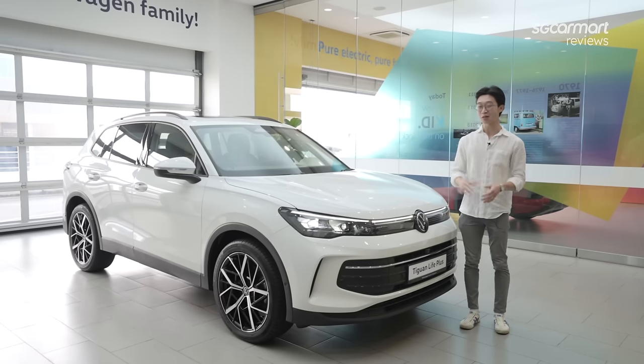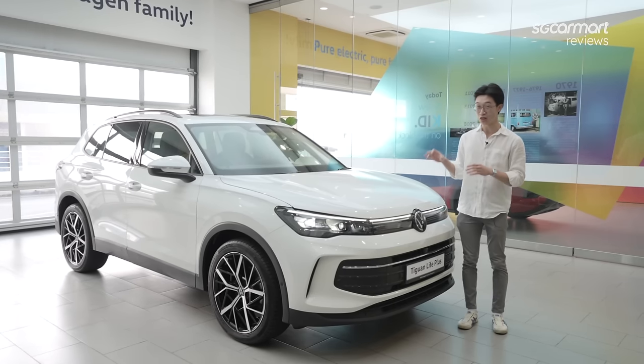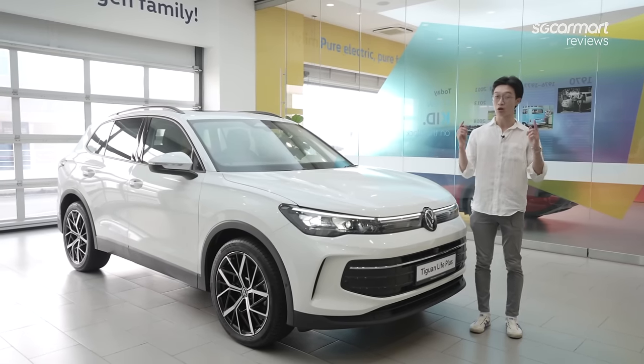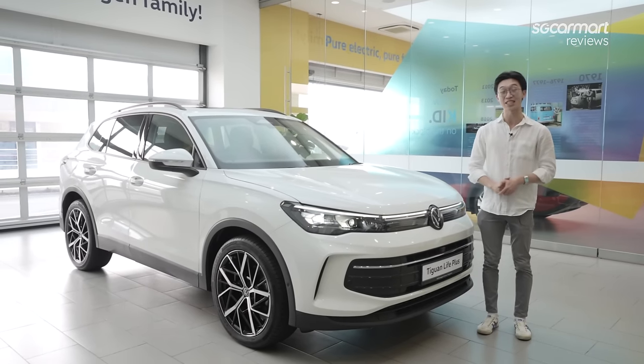What I'm standing right next to is the all-new third generation Volkswagen Tiguan. This new Tiguan has grown in some ways and gotten downsized in others. We'll talk about all that very soon, but first let's start with styling.